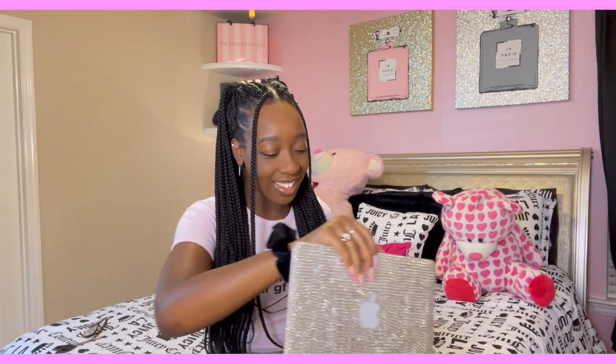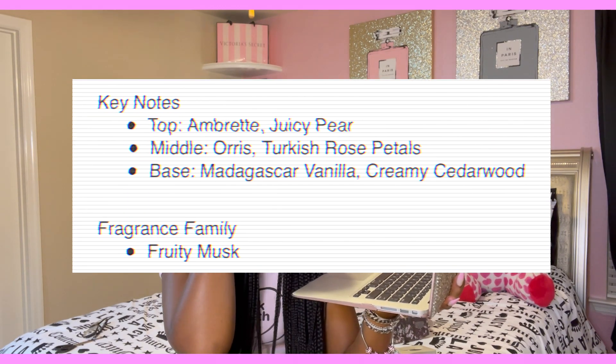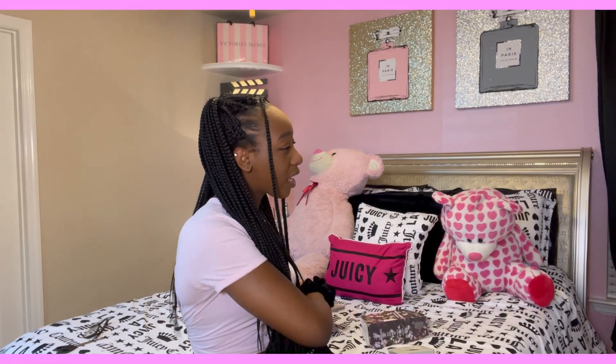My phone is dead so I have to use my computer to look up the notes of this perfume. It says that the God is a Woman perfume is a heavenly concoction of ambrete, pear, rose petals, Madagascar vanilla, and cedarwood. I feel like in one of her other perfumes — I think it was REM — she had a cedarwood musk type scent included in the notes too. I might as well pull REM out to compare.